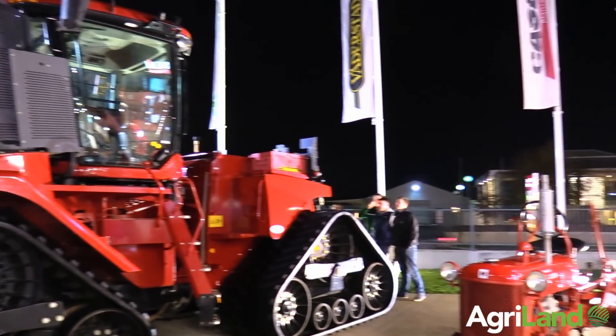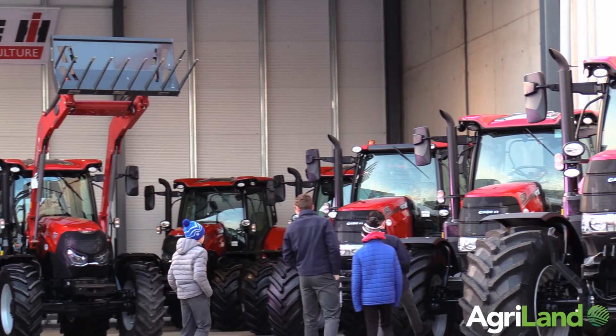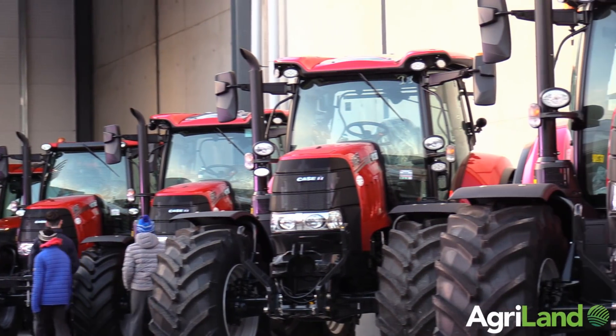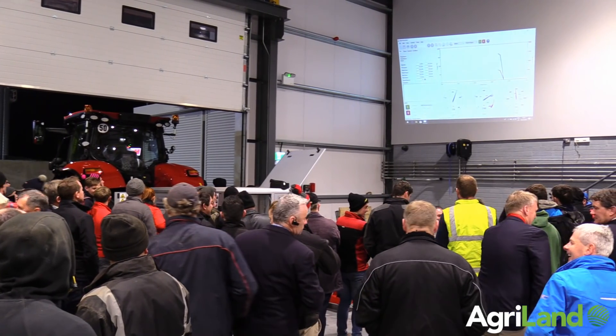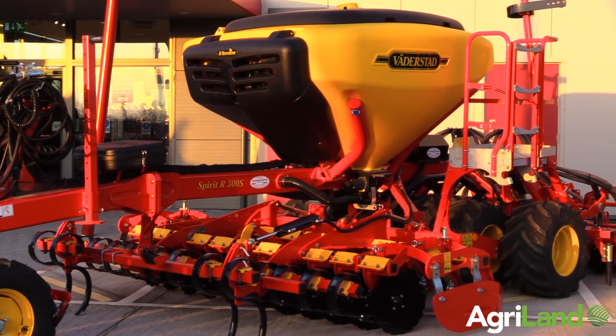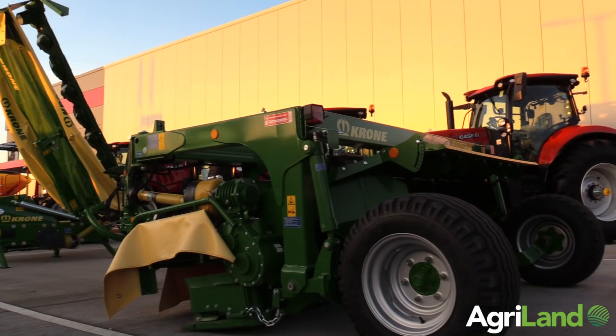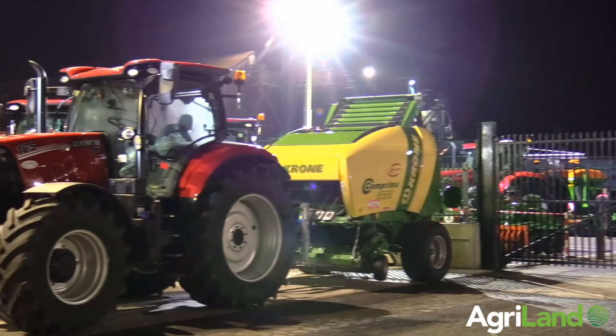We have over 37 tractors on display here this evening, and our intention is to show people what we're about, what we can provide in terms of service and backup. The main core part of our business is the Case IH tractor brand, and to complement them we also have a large display of Vaderstad, Krone and Amazon equipment to cover all the crop care needs for our customers.